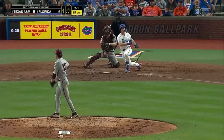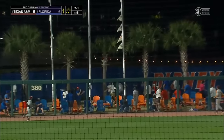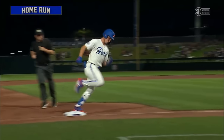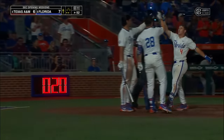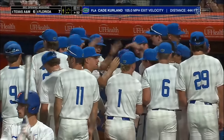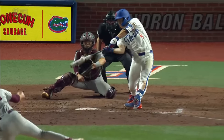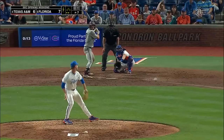Get up with men on base. Curlin got a hold of that slider, and that's going to untie this game. Second straight game that Curlin has left the yard, and the Gators finally get to Chris Cortez and take the lead. Curlin puts a charge in one here, gets the Gators back on top — this is a slider. Keeps his hands back. That's what I like about it, as the Gators shift for the lefty.